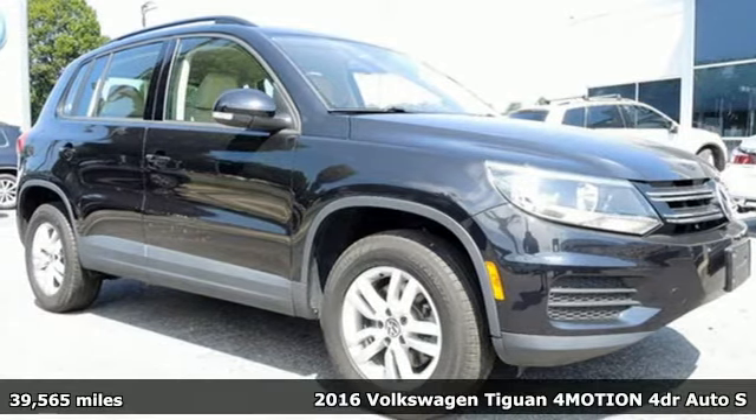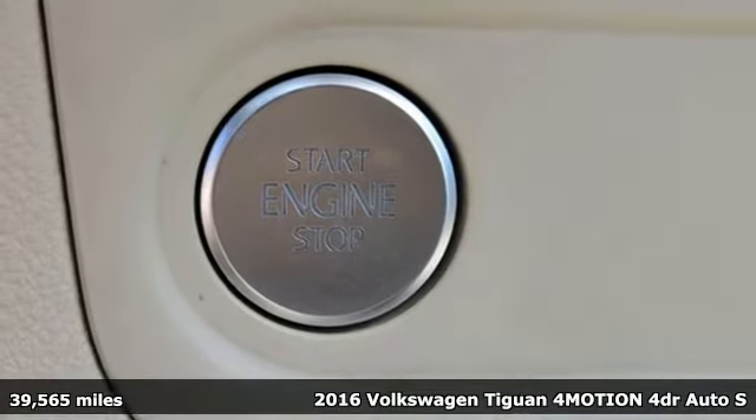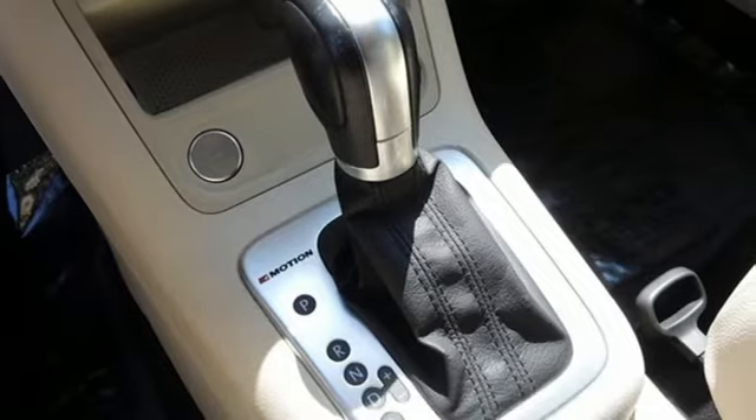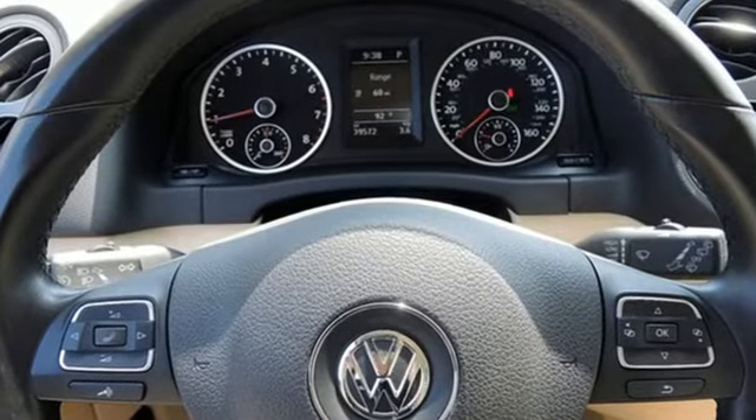Here's a 2016 Volkswagen Tiguan. The way to go is your own way in this rugged SUV. The 200 horsepower turbocharged engine gives you a little extra under the hood, and the 6-speed automatic with sport mode makes for an exciting journey.